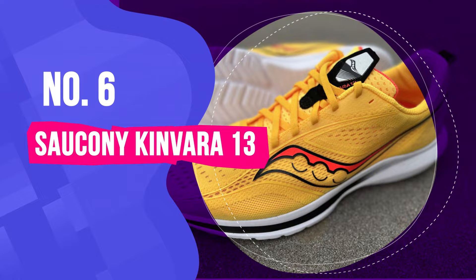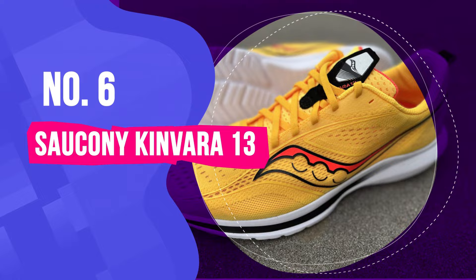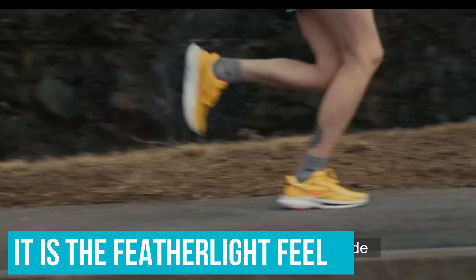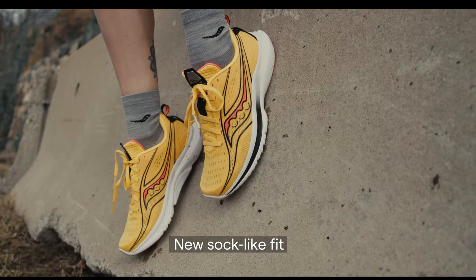Number 6: Saucony Kinvara 13. The Saucony Kinvara 13 is one of the most impressively lightweight and responsive shoes on the market, offered at an approachable price. We love the featherlight feel for short, fast-paced runs when high leg turnover speed is key. It does have some light cushioning for mid-length runs, although it wouldn't be our choice for long distance days.